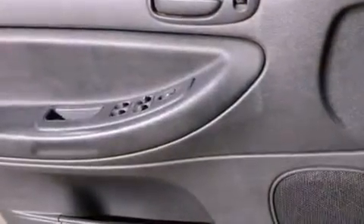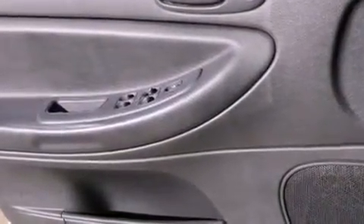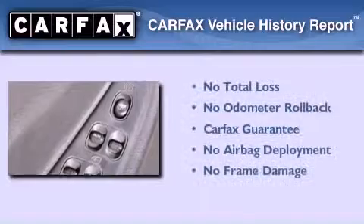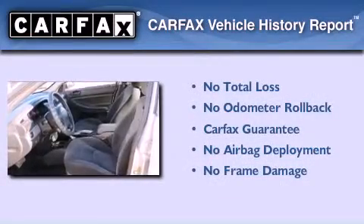With an EPA estimated rating of 28 miles per gallon on the highway, this automobile pays off in the long run. Not to mention that this Chrysler qualifies for the Carfax Buyback Guarantee.